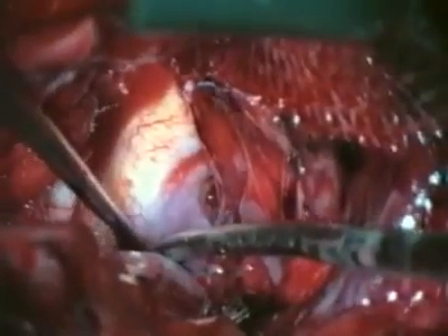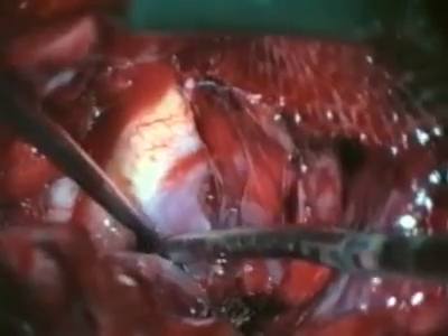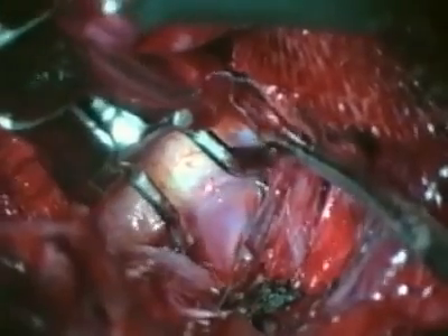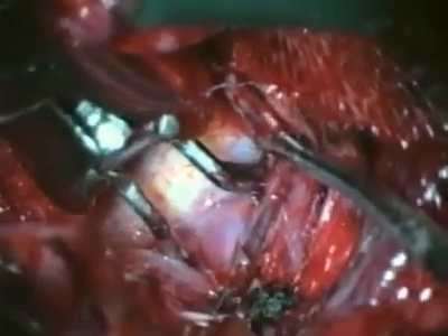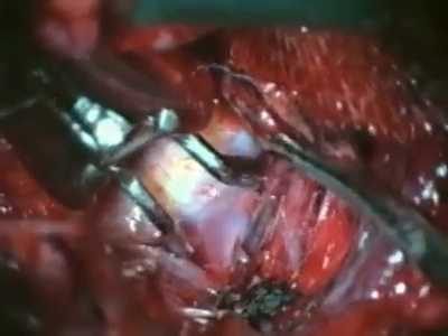Until 1937, there was no treatment. But then a neurosurgeon, Walter Dandy, had an audacious idea. He put a silver clip across the base of an aneurysm before it had a chance to rupture. But open-brain surgery is not a small undertaking, and it has its own serious complications.